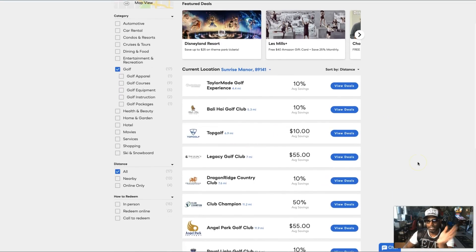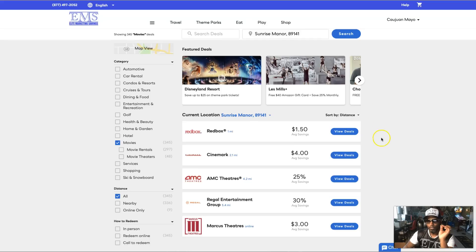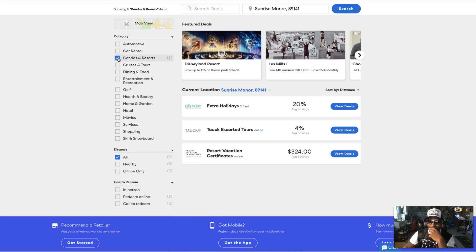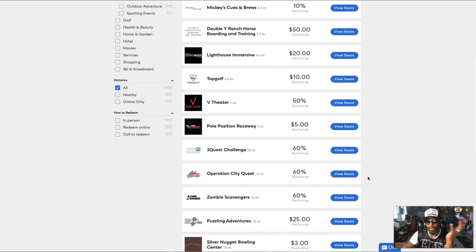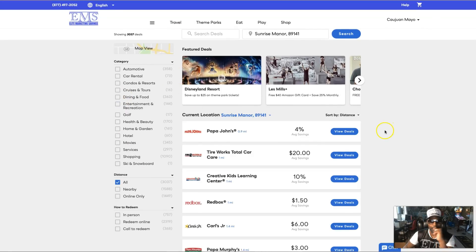You can see movies — we've got AMC Theater, Cinemark — like 25% savings. Imagine that again with a family of five. Movie rentals — we've got Redbox. Condos and resorts — you save an average of $324 for resort vacations. Entertainment and recreation — different things you can do. I'm out here in Vegas so you've seen a lot of things you can do and see some real savings.